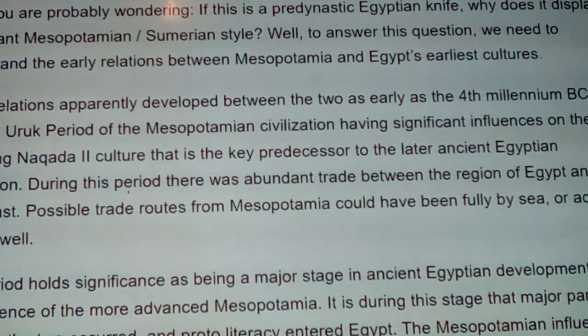After this point they come into what we call Dynasty Zero, and from there into ancient Egypt as we know it. People quite often study later periods instead of the earliest ones. I've talked to people who know an extreme amount about Egypt but didn't know about this because it's not in the field they were studying. During this period there was abundant trade between the region of Egypt and the Near East — possible trade routes from Mesopotamia could have been fully by sea or across land.